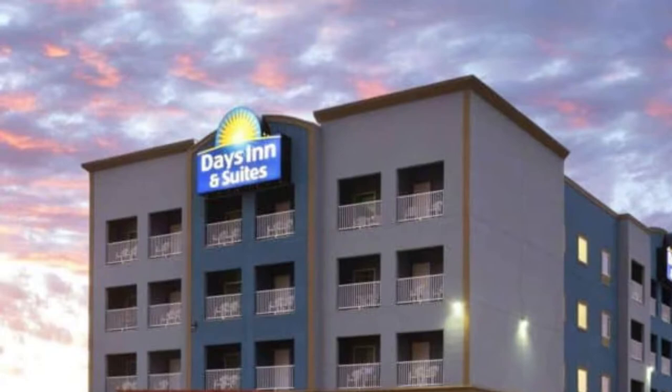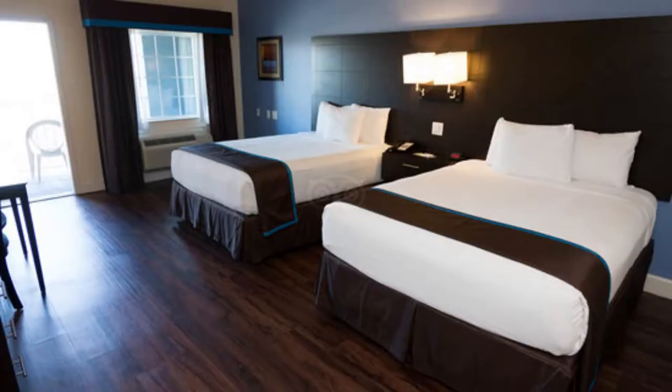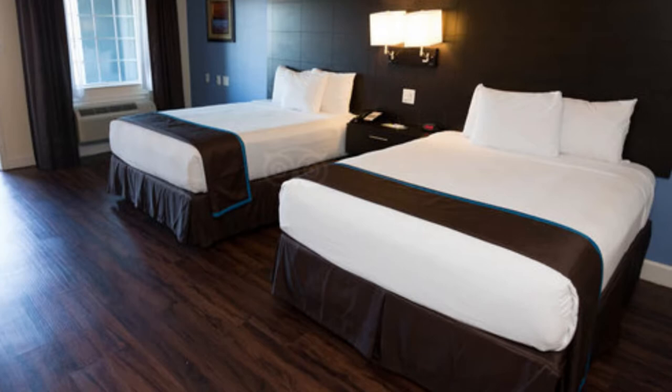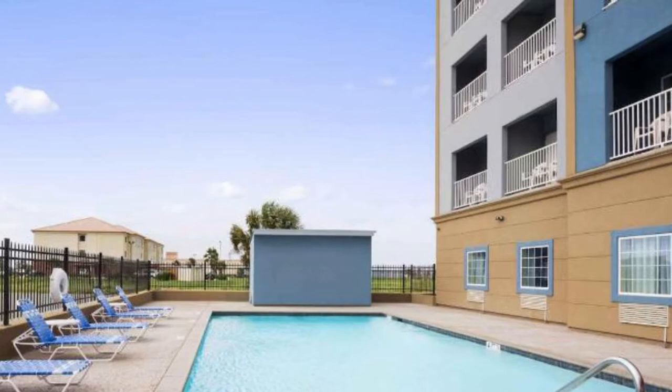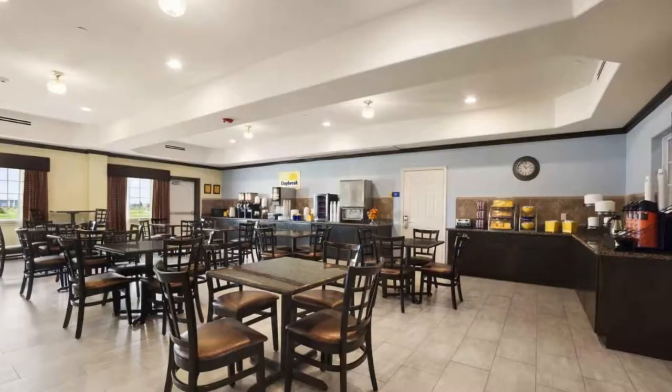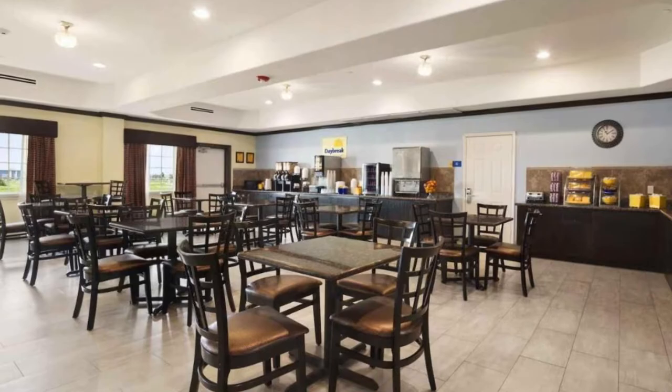Number six: Days Inn and Suites by Wyndham Galveston West. A relaxing and comfortable stay awaits at Days Inn and Suites. Wake up in the morning to breathtaking sunsets and the refreshing gulf breeze before indulging in a complimentary continental breakfast. The guest rooms are spacious and come with a microwave and a refrigerator. Some even have a private balcony where you can take in incredible ocean views. In the afternoon, take a dip in the outdoor pool or head to the fitness center for a workout.